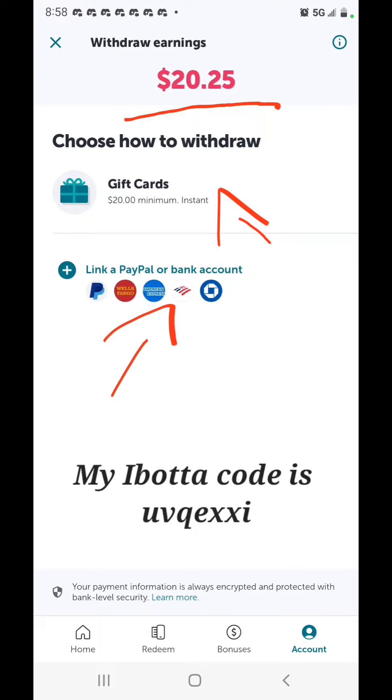Take out a pen and paper if you want to make $10 for simply scanning your receipt and $10 per referral that scans their receipt — it's 100% free. Write this code down, because when you download Ibotta with my link you have to put in this code or you won't get your $10 bonus for scanning your first receipt. The code is all lowercase: U, V as in violin, Q as in queen, E, X, X, I. Make sure you write this down to get your $10 bonus.